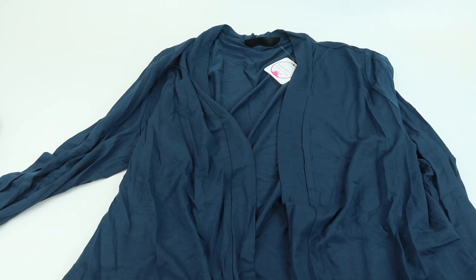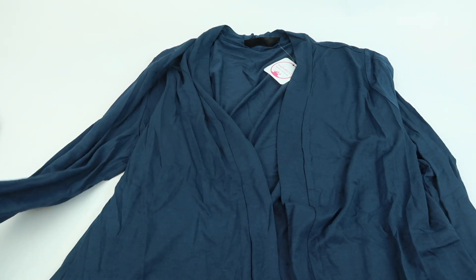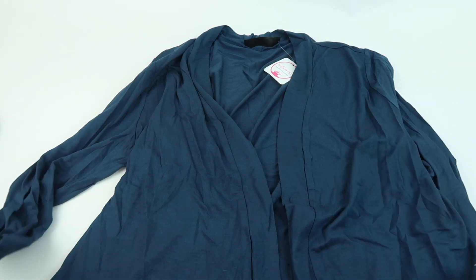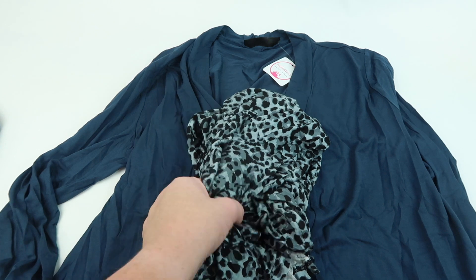Next up is a long sleeve top — I'm glad to see this in a winter box. It's $37.99, maybe — I'll have to check my online account. It's kind of a lightweight open-front cardigan, a little wrinkled, but it's pretty. Maybe I'll wear it with that striped top.